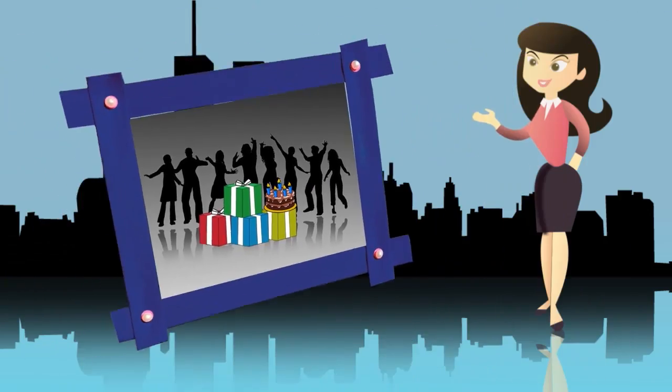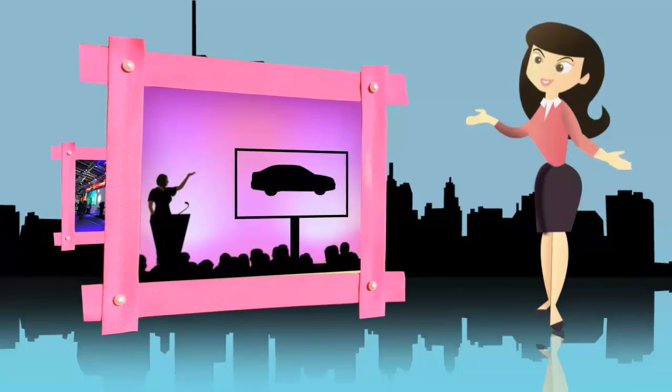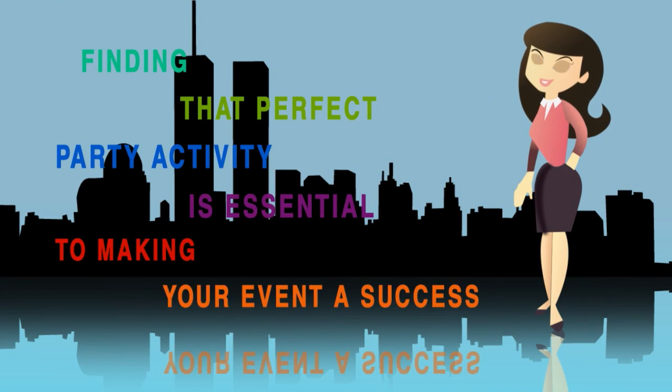When organizing a birthday celebration, wedding, bar mitzvah, corporate event or product launch, finding that perfect party activity is essential to making your event a success.